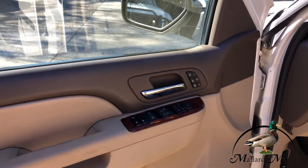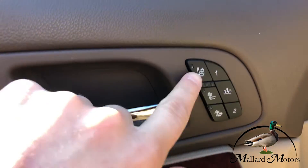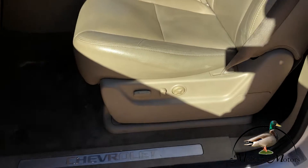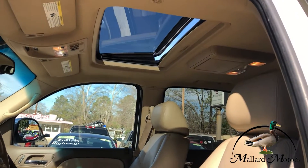Power locks, power windows, power adjustable side mirrors. You've got cooled and heated seats in the front two seats as well as programmable seat memory, so you've got power adjustable seats. Got a sunroof up there.